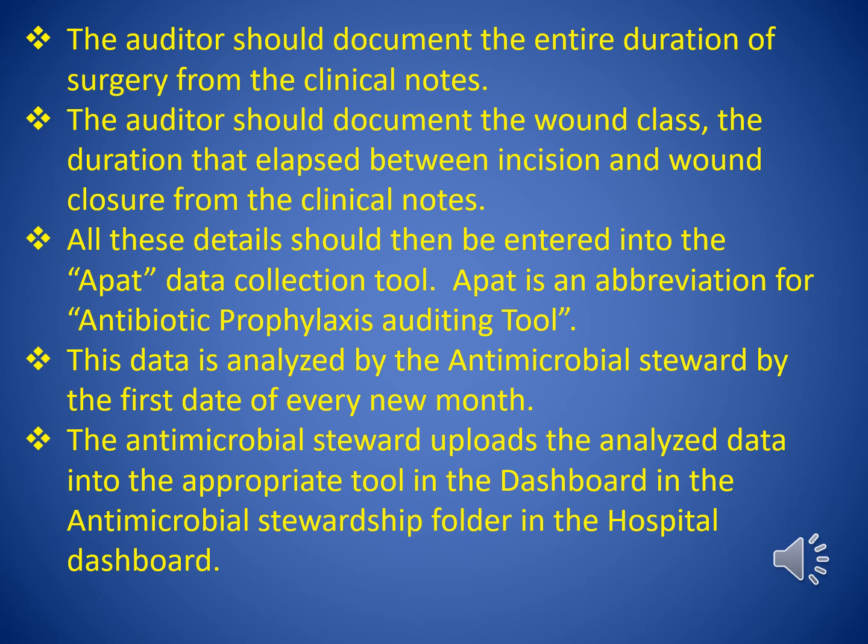All these details should then be entered into the APPIT data collection tool. APPIT is an abbreviation for Antibiotic Prophylaxis Auditing Tool. This data is analyzed by the antimicrobial steward by the first date of every new month, who then uploads the analyzed data into the appropriate tool in the dashboard in the antimicrobial stewardship folder in the hospital dashboard.